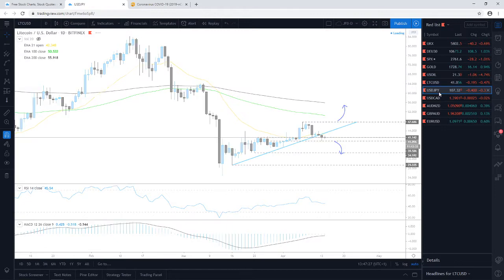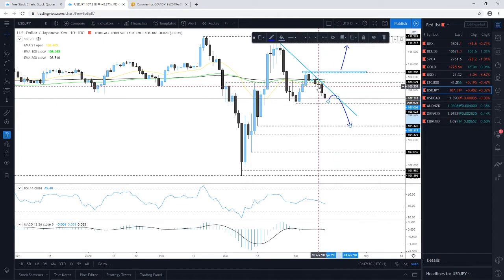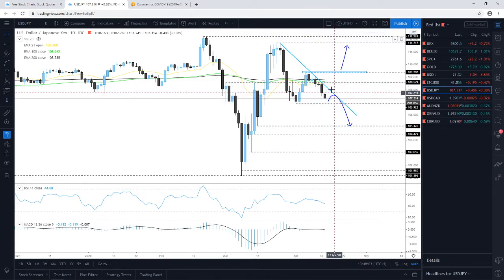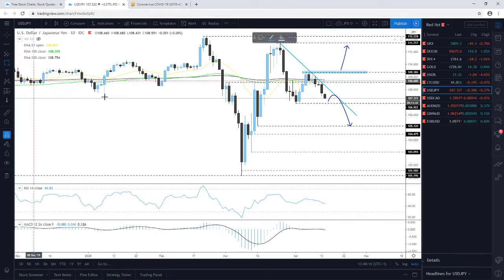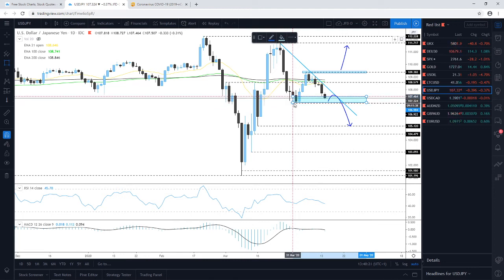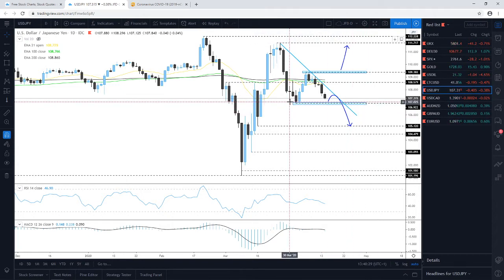USD/JPY continues to drift lower. Because we've managed to stay below the 108.58 zone, the pair is drifting lower and everything is working according to plan. We are targeting the 106.92 territory, where a hold-up may occur as it is a very good area of support. If a hold-up occurs there, we could see a rebound to the upside, though it could be limited near the downside line taken from the high of the 25th of March — forming a potential descending triangle pattern.